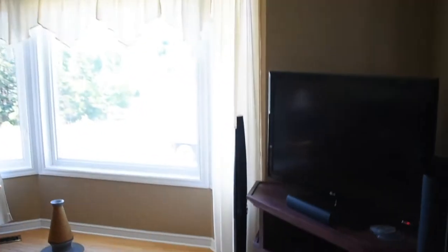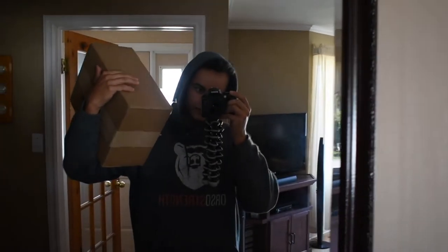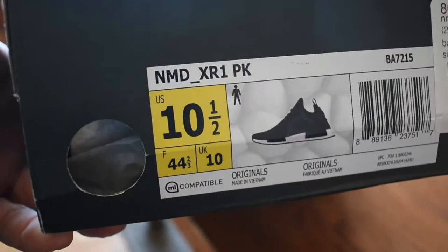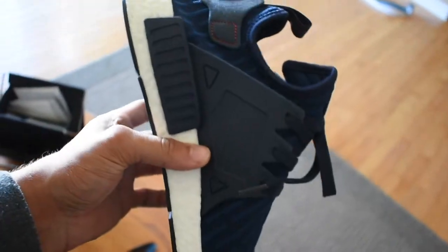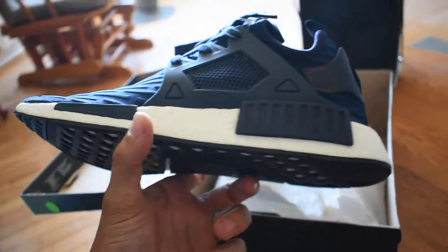It's been about two hours since I filmed the Alphalete unboxing, and the DHL guy just showed up to my house — I've got something else I need to unbox now. I've wanted these for so long. They are the NMD XR1 Prime Knits, and oh man, they are beautiful.